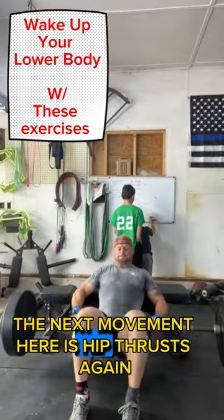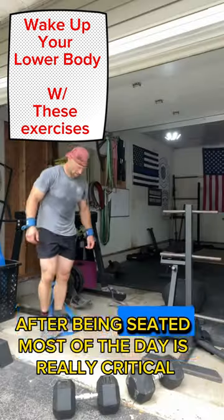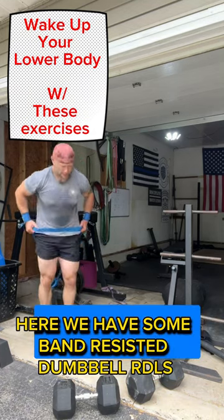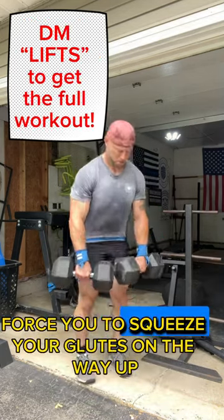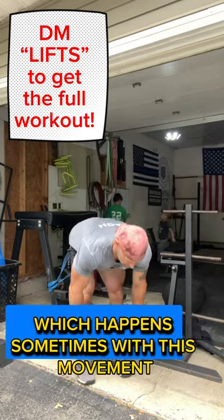The next movement here is hip thrusts. Waking those glutes back up after being seated most of the day is really critical. Here we have some band-resisted dumbbell RDLs. This is going to force you to squeeze your glutes on the way up rather than just rely on your lower back, which happens sometimes with this movement.